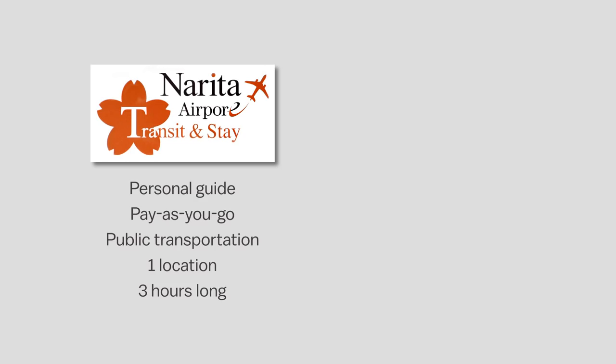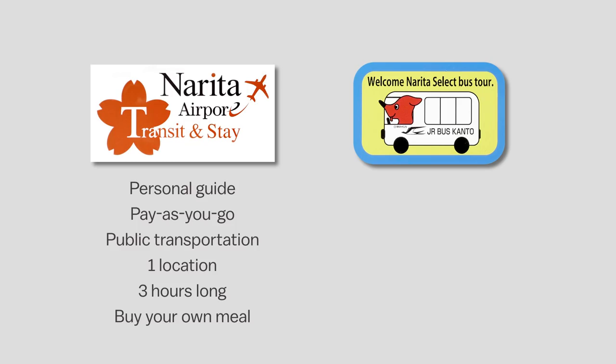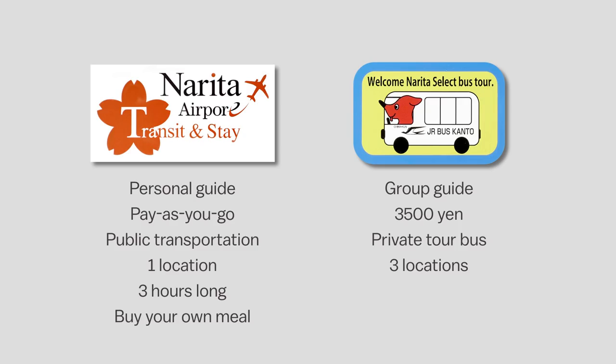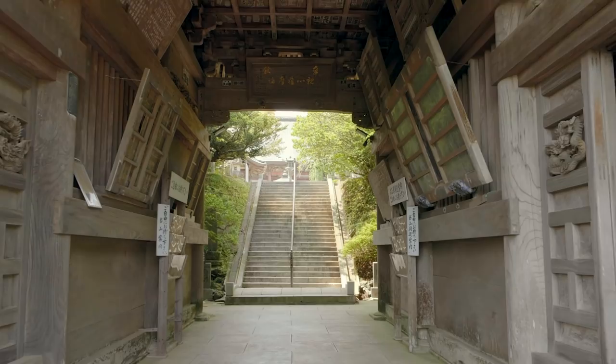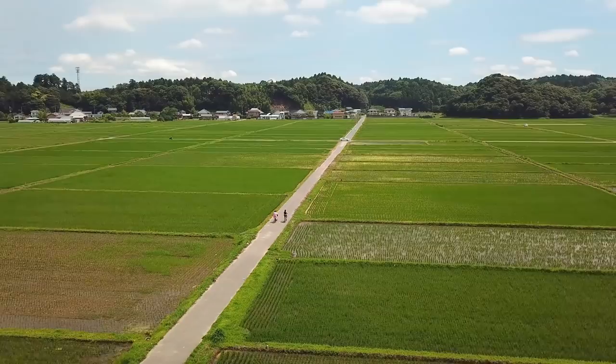The bus tours come with a group guide, cost a flat fee of 3,500 yen, and, as the name implies, you travel everywhere in a private tour bus. Each of these tours goes to three different locations, takes around six hours, and includes lunch. Both types of tours bring you back to the airport at the end. We already made an entire video about the pay-as-you-go transit and stay tours, so in this video we're going to cover the bus tours. Follow along as we go on two bus tours from Narita airport.